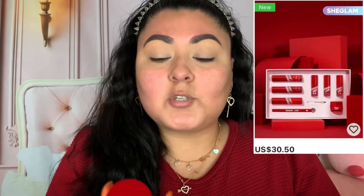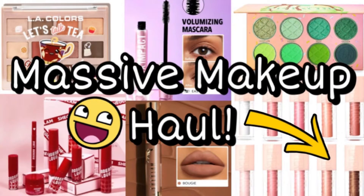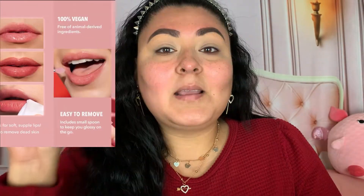My lips are so dry, I definitely have to put some of this on. This is part of the Modern Love collection from She Glam. I did film a whole haul video with close-up swatches. The product has a little cover and it's a pinky kind of substance with little shimmers in it. I believe this is just a regular lip balm — I don't think it's an overnight mask. It comes with a little spatula, so I'm just going to dip into that.